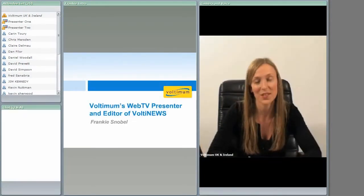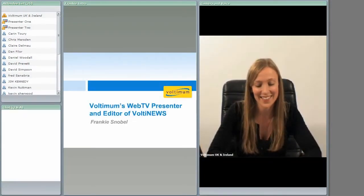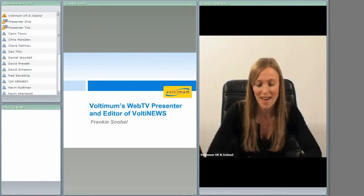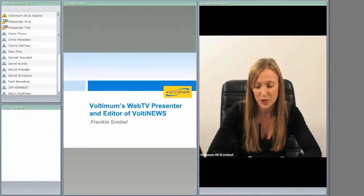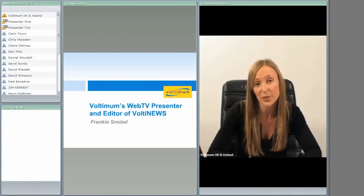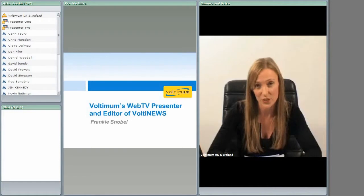Hello everyone and welcome to this Voltmum webinar on LED lighting and technology, which will last around two hours. I'm Frankie Snowbell, Voltmum's Web TV presenter, and I'm going to give you a brief introduction to this webinar and speakers. Over 380 people registered to attend today. We have a good cross-section of the industry, including 44 M&E contractors and installers, eight electrical wholesalers, and 44 specifiers including architects, building service engineers, end-users and M&E consultants.